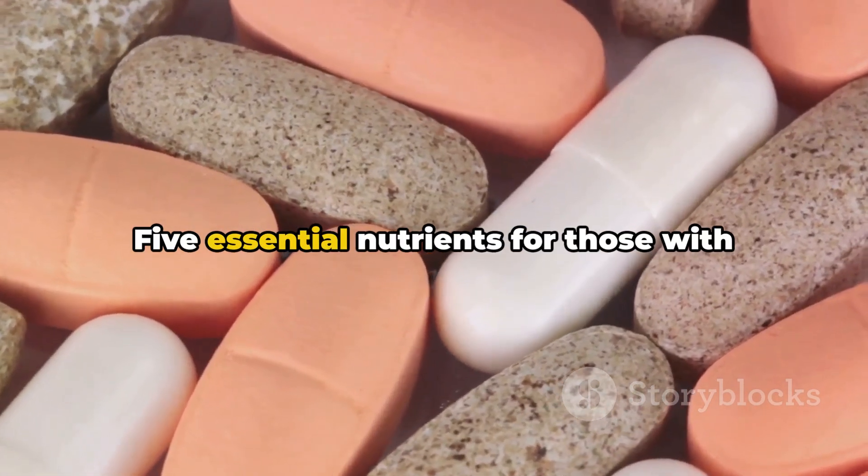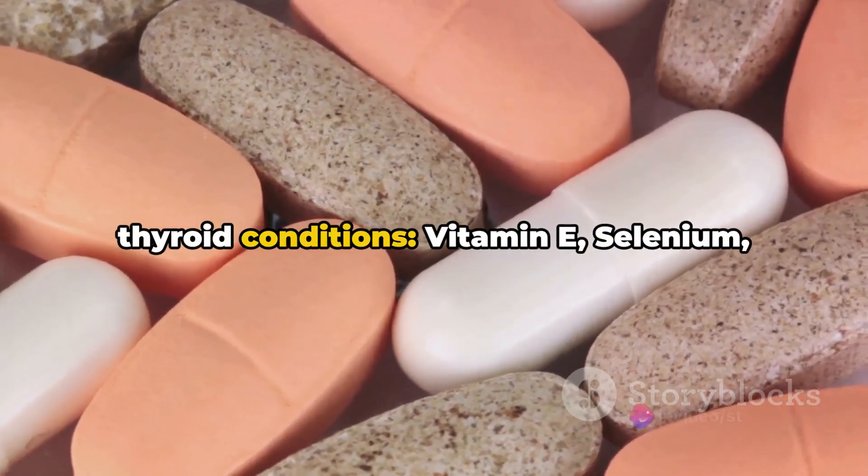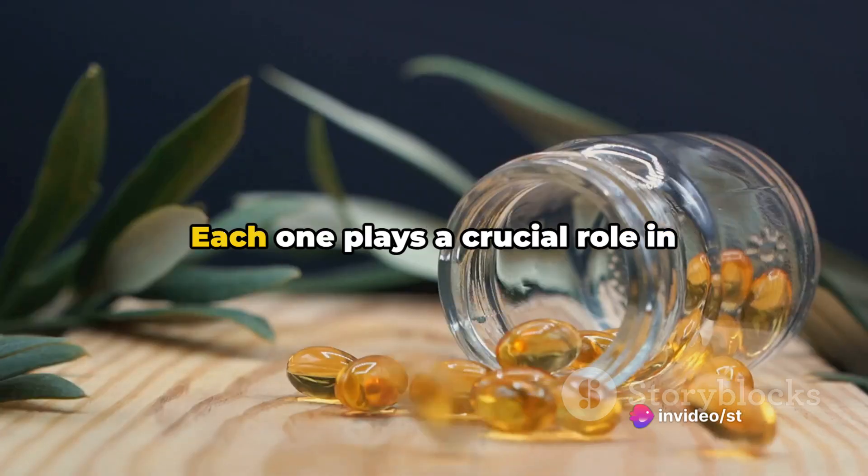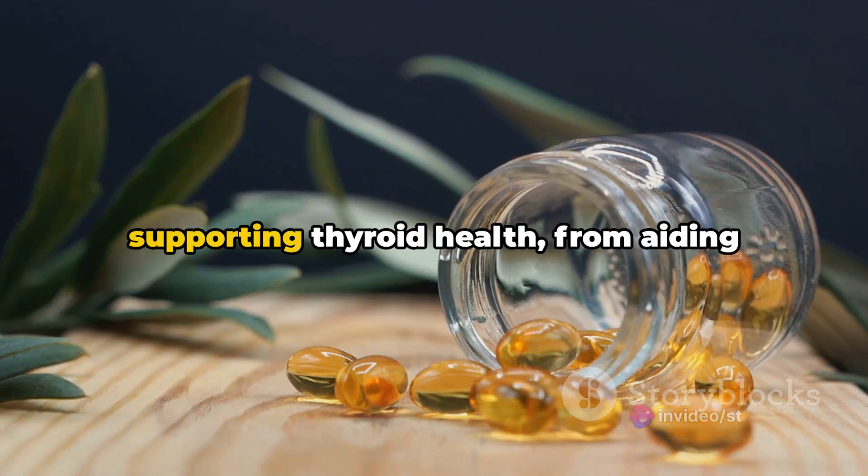So there you have it — 5 essential nutrients for those with thyroid conditions: vitamin E, selenium, magnesium, vitamin B, and vitamin C. Each one plays a crucial role in supporting thyroid health.